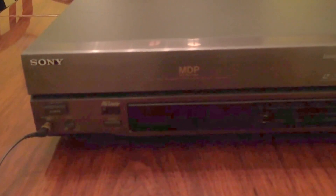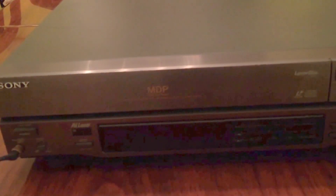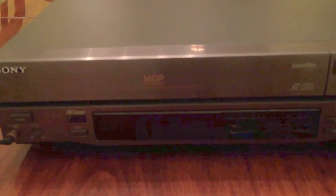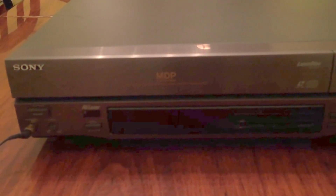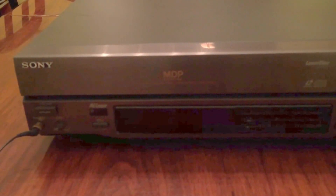I found this up in the attic and just brought it downstairs. I don't really have a use for it because we don't have any laser discs anymore. This was taken out of my mom's medical office where they ran laser discs in the waiting room.